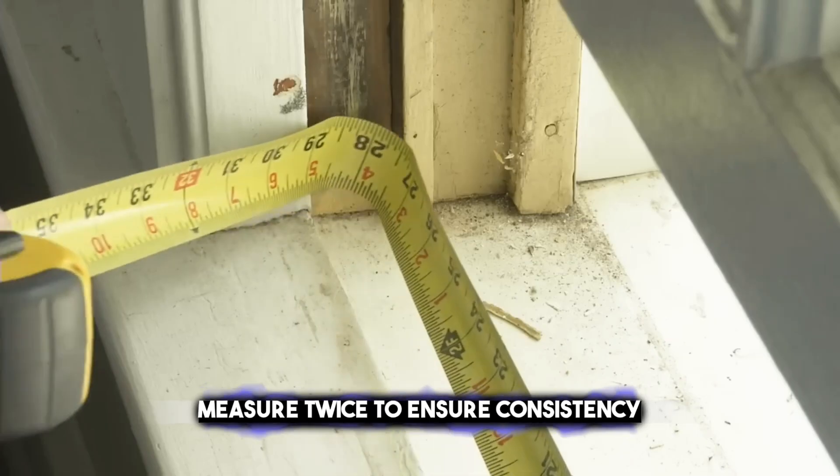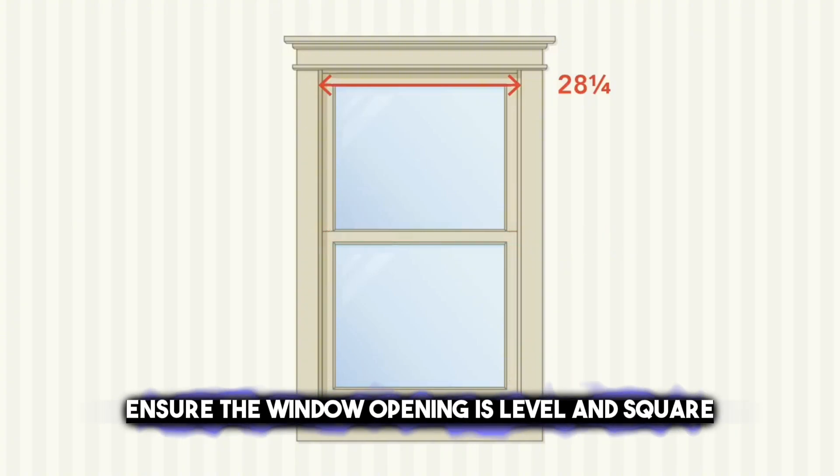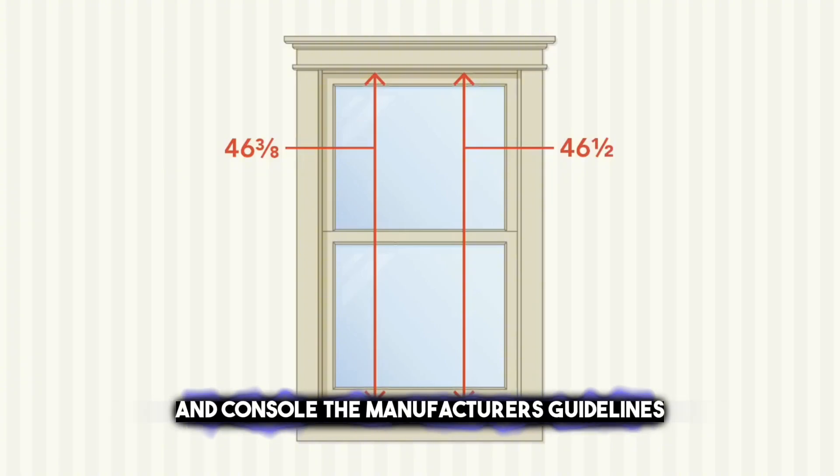Measure twice to ensure consistency. Consider frame depth, ensure the window opening is level and square, account for small tolerances, and consult the manufacturer's guidelines.